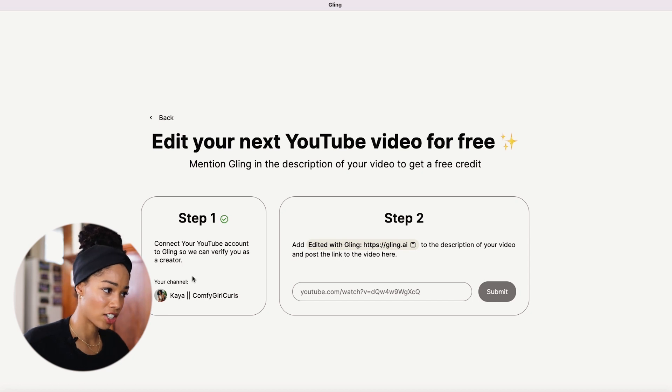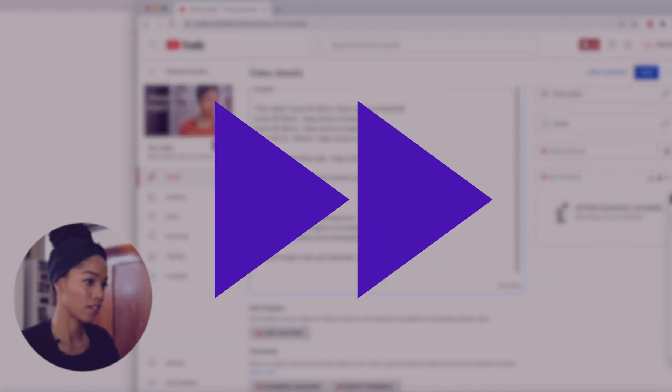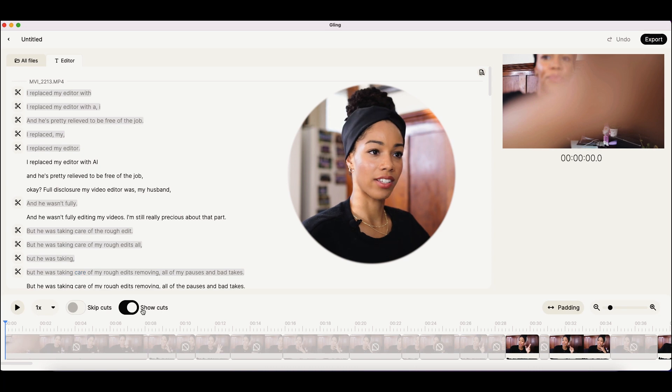That is actually cheaper than the $5 per export I was paying. But I'm a YouTuber, so let's see what this entails. You connect your YouTube account and add 'edited in Gling' to the description. After all that, this is what it looks like — it shows you everything that it has cut out along here.